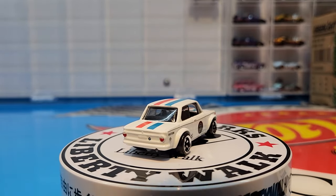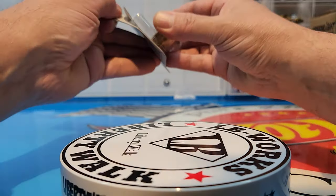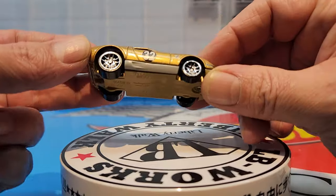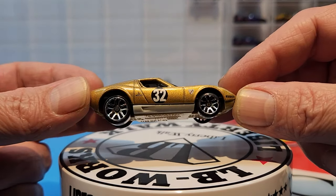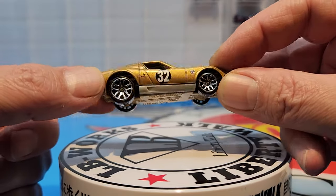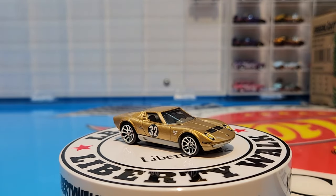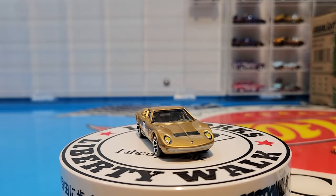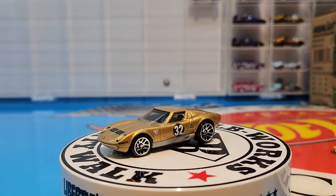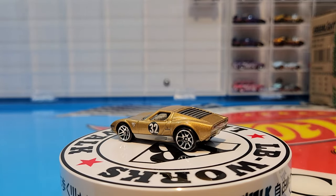Number four is the Lamborghini Miura SV done in gold, and it is also on a plastic base. There's those wheels, and it is sitting on a gold plastic base. Very nice looking casting, very clean — the only thing on it is a number 32, so very simple. The interior kind of matches with the gold — you've got a grayish interior, so it does fit nicely. That's a good looking car.